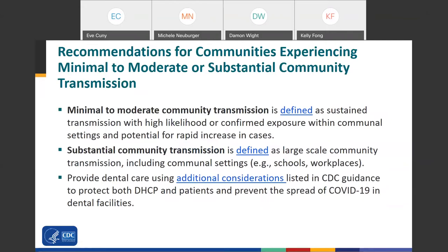Minimal to moderate community transmission is defined as sustained transmission with a high likelihood of confirmed exposures within communal settings and potential for rapid increases in cases. Substantial community transmission is defined as large-scale community transmission, including communal settings like schools or workplaces. Here you should provide dental care using additional considerations listed in CDC guidance to protect both your personnel and patients and prevent the spread of COVID-19 in dental facilities.